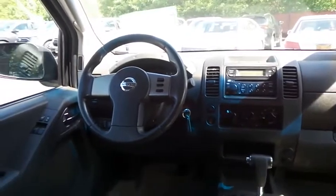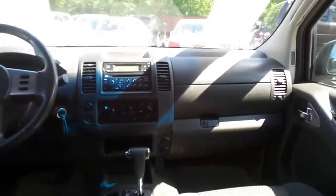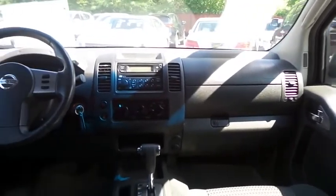This Frontier SE comes equipped with air conditioning, power windows, mirrors and door locks, keyless entry, cruise control, and a tilt steering wheel. It has a four-speaker sound system with CD player and AM-FM radio.